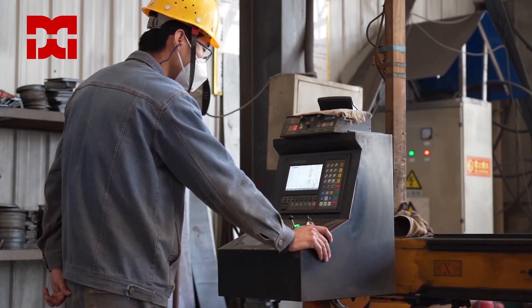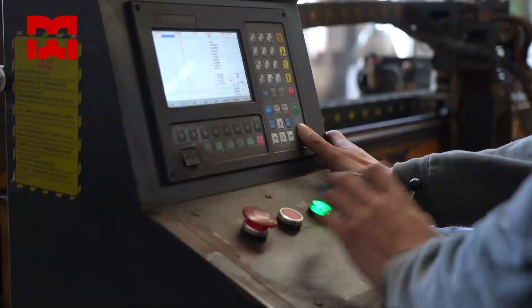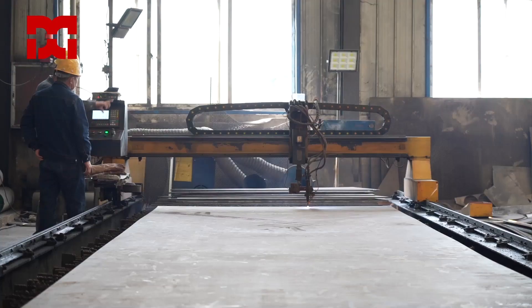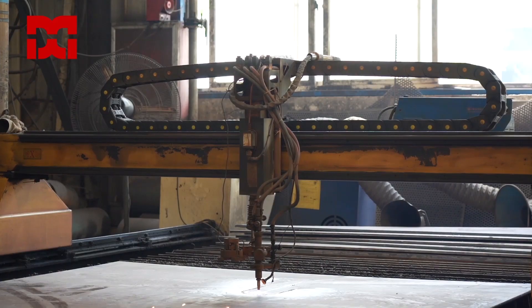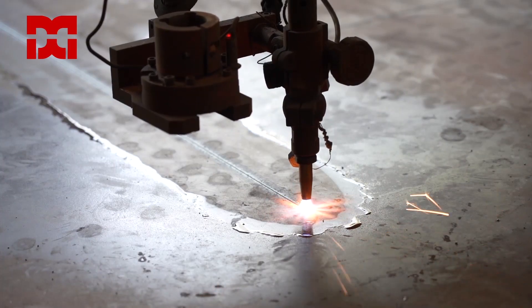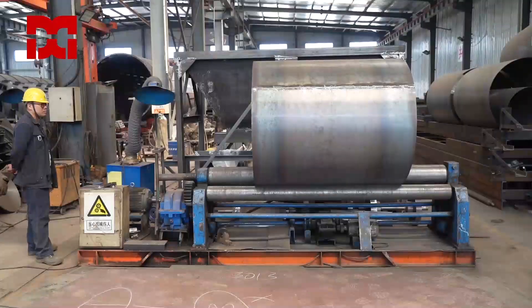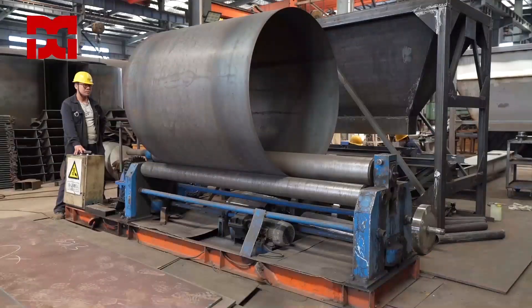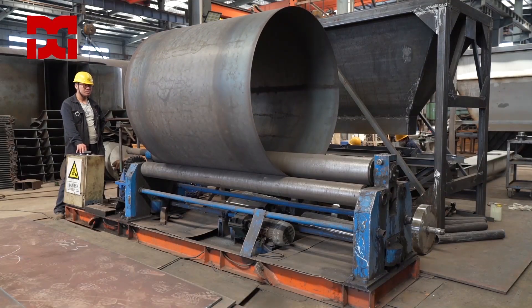Zhengzhou Dongding Machinery Company Limited is a leading manufacturer of rotary dryers. We can provide turnkey drying solutions from design, manufacturing, sales, installation, commissioning, technical training, and after-sales service. We are dedicated to manufacturing de-watering and drying equipment for biomass,